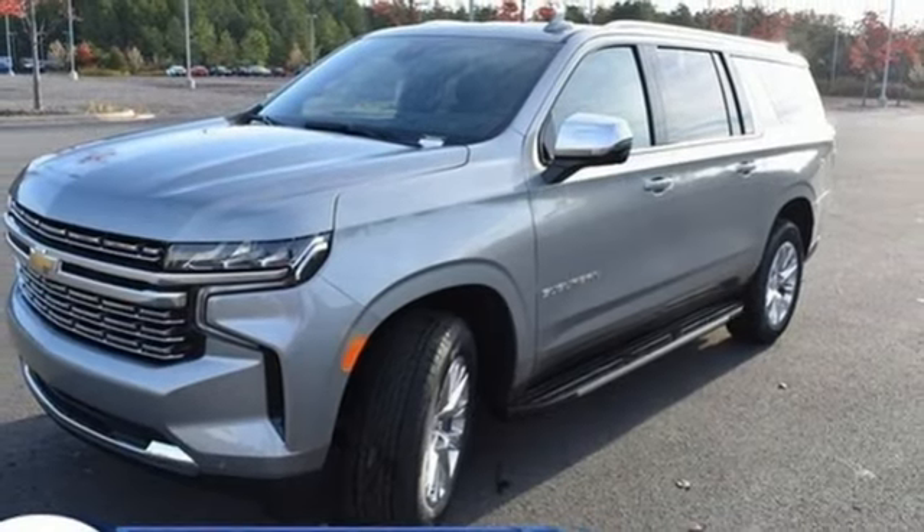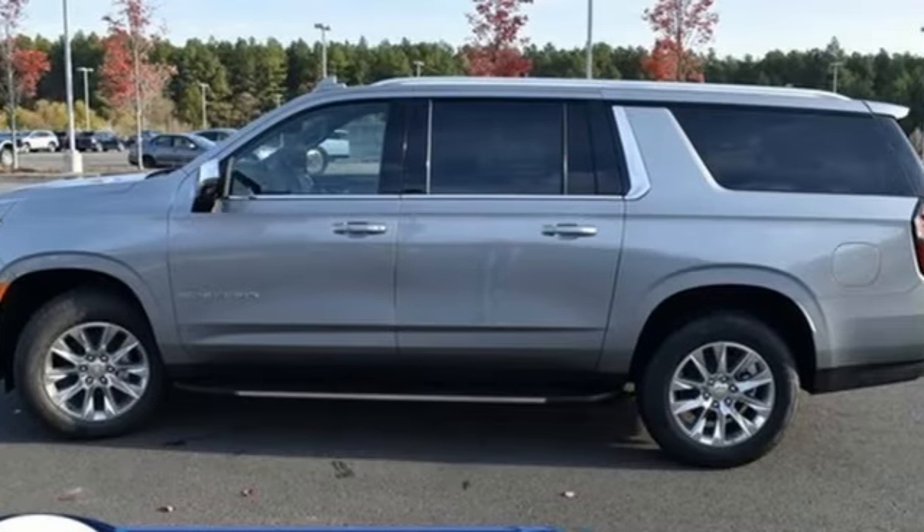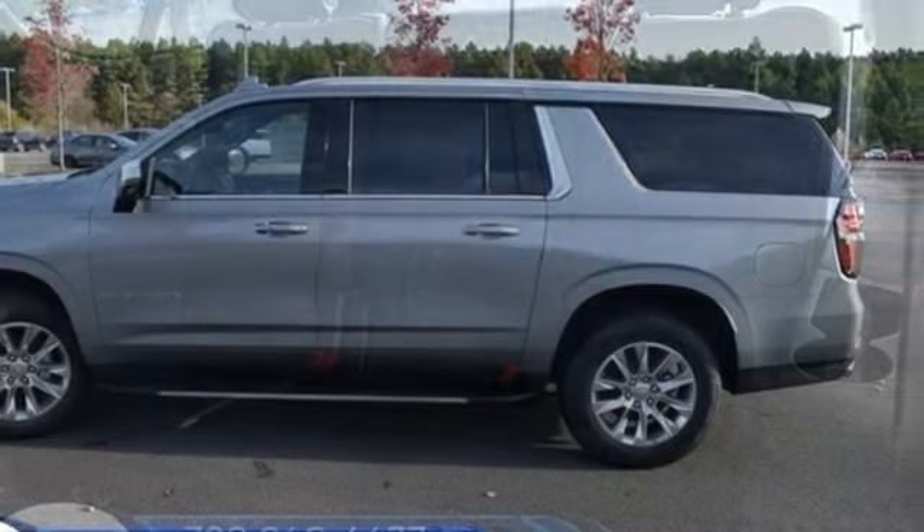Memory exterior door mirror settings, streaming audio, hands-free liftgate, four-wheel drive, and automatic transmission.